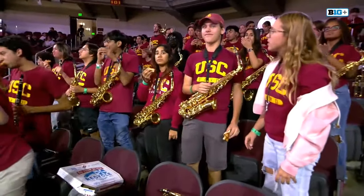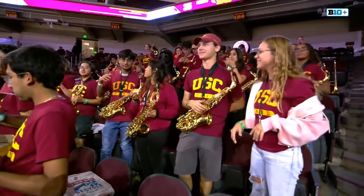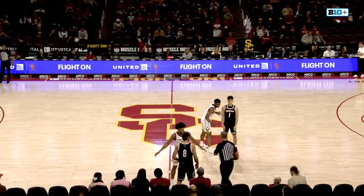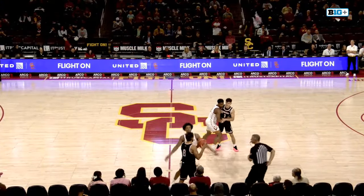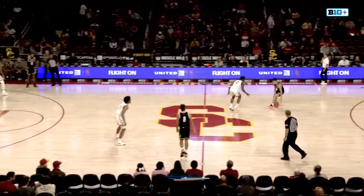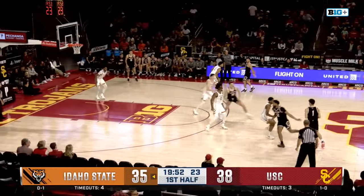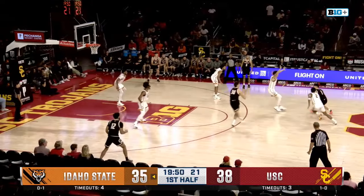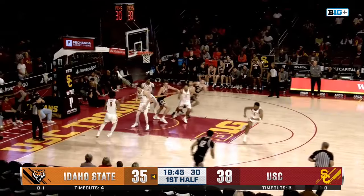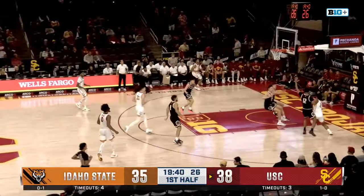We welcome you back for the second half, ready to get started. The USC band in the building — always love listening to the Trojan marching band. Idaho State has the basketball, down by just three. Darling with it, swings it to Griffin — he tries a contested triple, not that time. Hit one to start the game, he's 0 for 4 since. Elohim kicks it, Abo to Thomas — thinks about it, dumps inside, touch pass back to Abo.